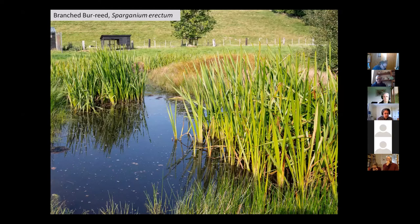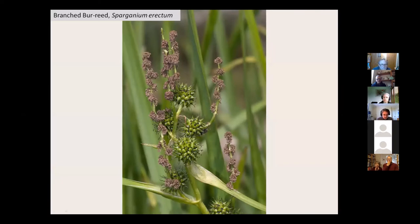And then branched burr reed — this is another very common marginal plant species. The leaves are kind of folded or pleated almost in the middle, so it's quite similar to the irises, but quite distinctive once you get to recognise it. If it's in flower, it's a very easy one to recognise because it's got these striking burr-type fruits and a very branched flower stem. It's quite distinctive and very, very common around pond margins, rivers and other water bodies.